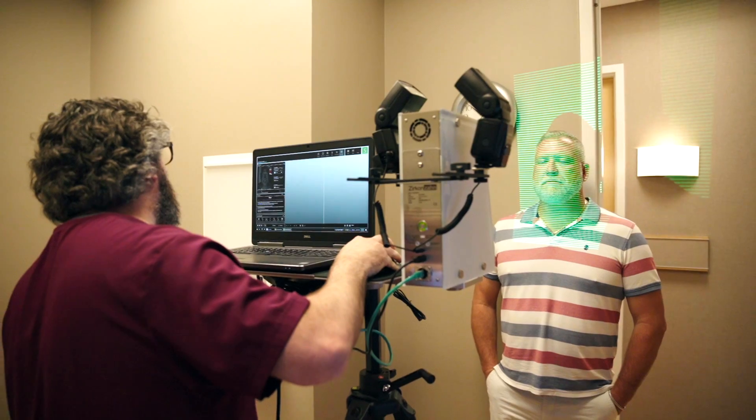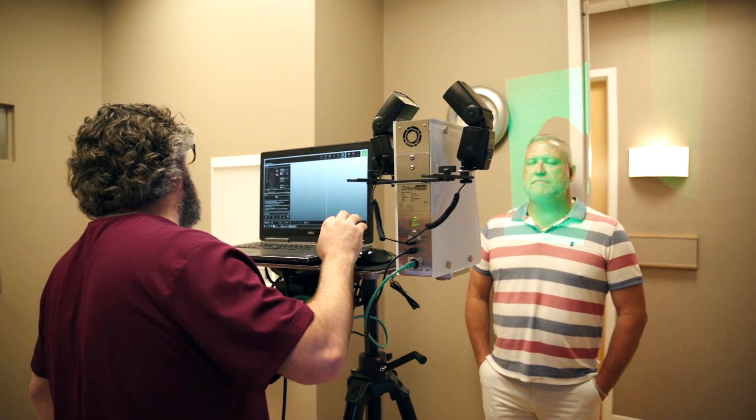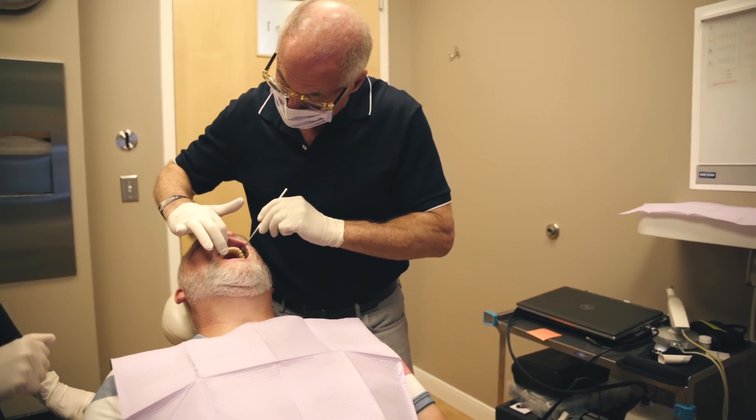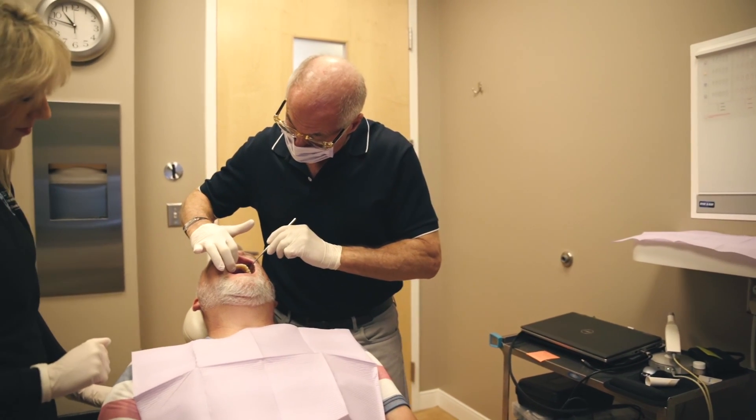The benefit to using the Face Hunter is that we can see your smile line, we can see where the teeth need to be positioned — and that's not something that most people do. They just have a set of models on an articulator, and a lot of things are lost in translation.